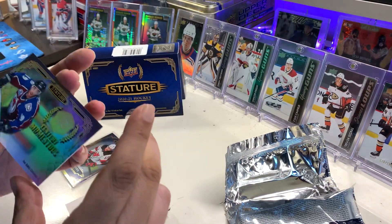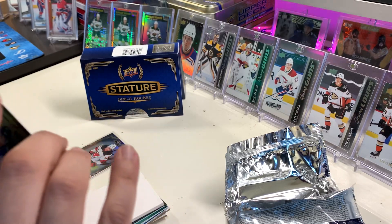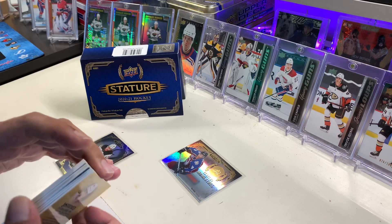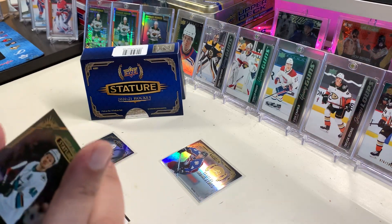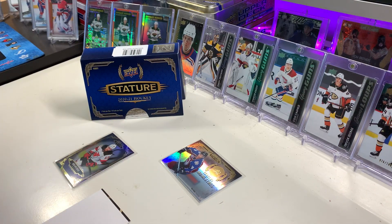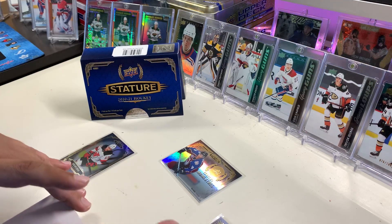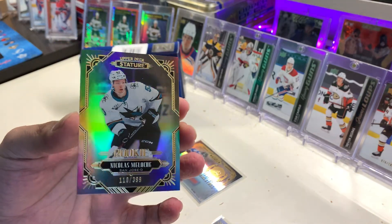It's a Century Momentous of Joe Sakic. Next, taking from the top, it's a Thomas Hertl with the San Jose Sharks. And now getting into the good stuff — a rookie numbered out of 399, Nikola Matos. That's not too great.